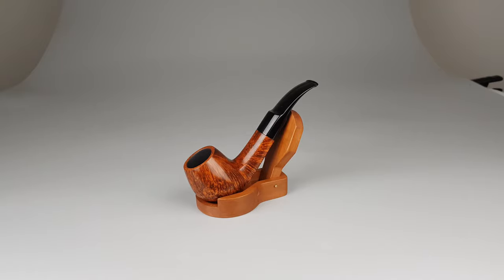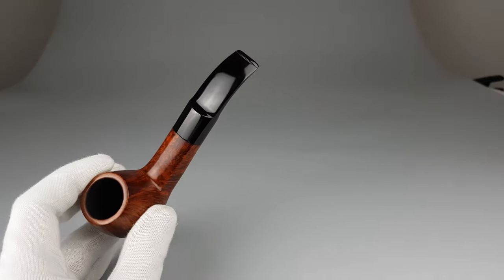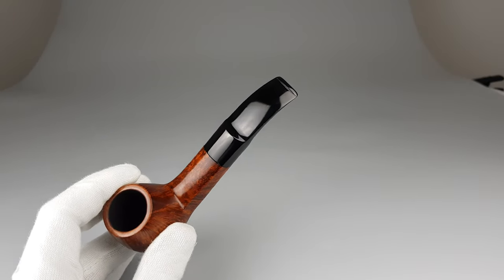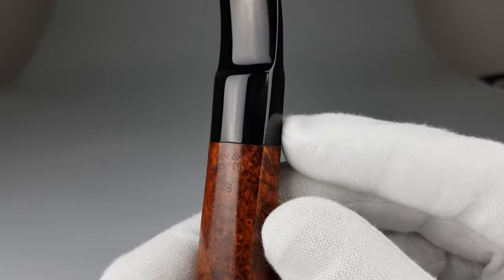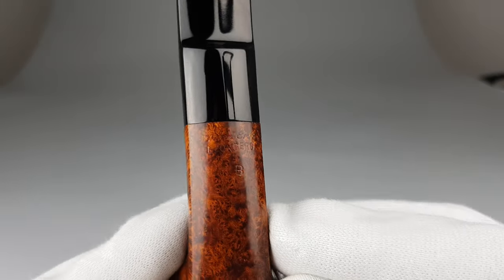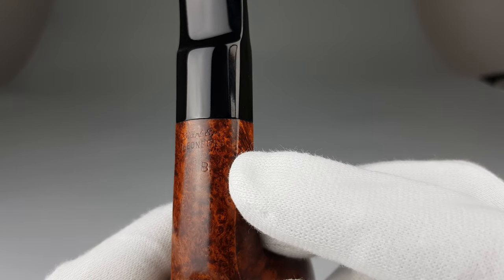Hello and welcome to another pipe presentation video. This pipe has a little detail that makes it quite odd. When you look at the stamping it says Karl-Erik Leonberg, Breyer Grade B.